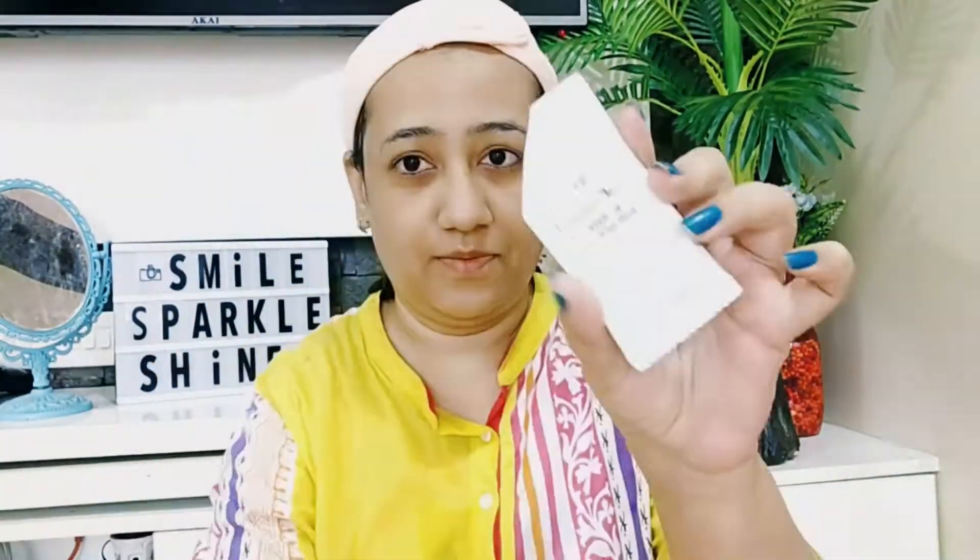Step number one is the detox cleanser. Moisten your face with water, apply this cleanser, and massage gently over the skin, then thoroughly wash it off. This facial cleanser is enriched with ingredients such as Vitamin C and 24-karat gold particles, and it has a very gentle foaming action. It purifies the skin by removing makeup, dirt, and excessive oil.